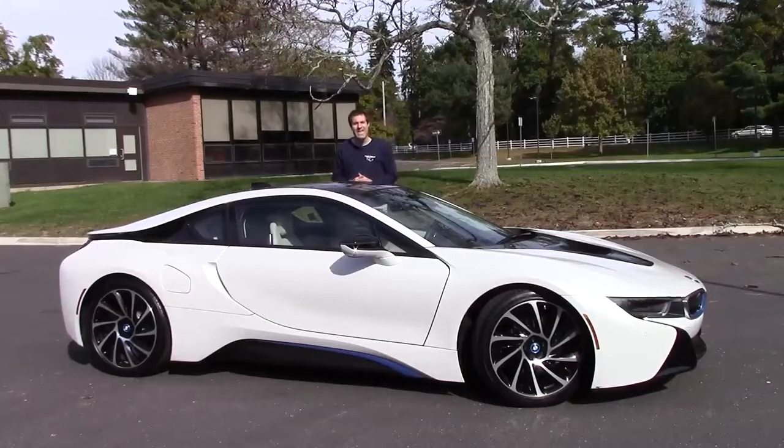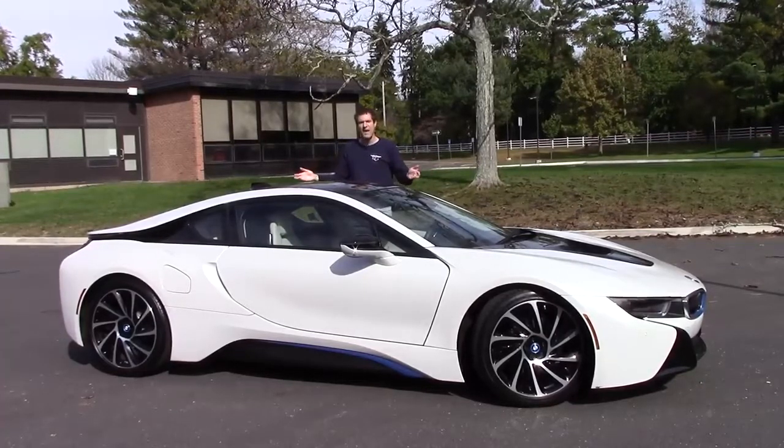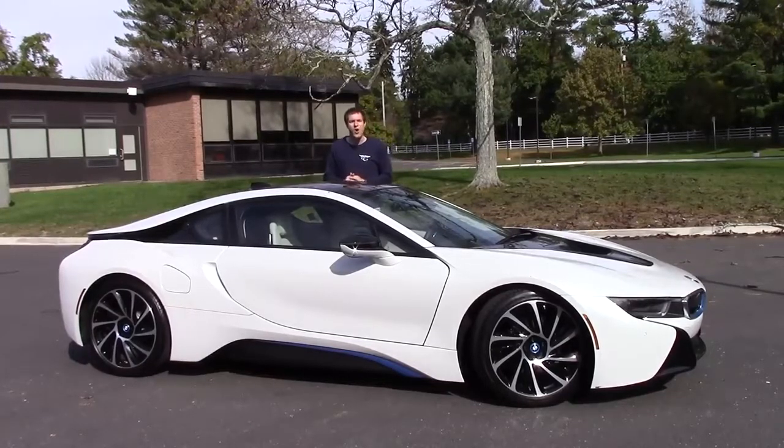This is the BMW i8. You probably already know that because the i8 has been out for a couple of years now, and you probably already know all of the particulars: hybrid electric powertrain, 0-60 in just over 4 seconds, could travel up to 20 miles on electric power alone, all-wheel drive. But I bet you didn't know all of the i8's crazy details. So today I've borrowed this i8 from a reader in Connecticut and I'm going to show them to you, then take it for a drive and determine whether it's worth BMW's $150,000 asking price.